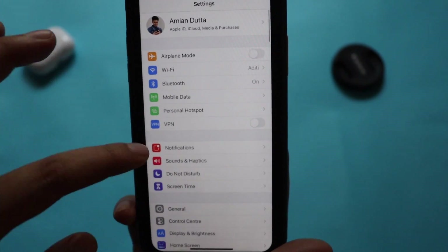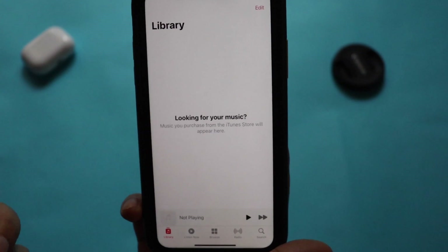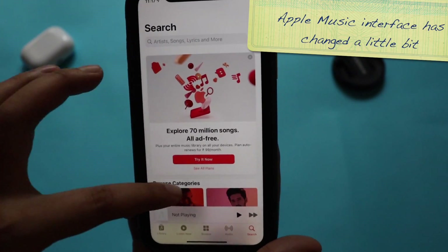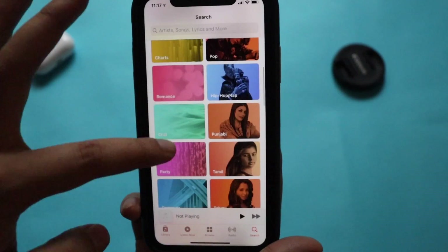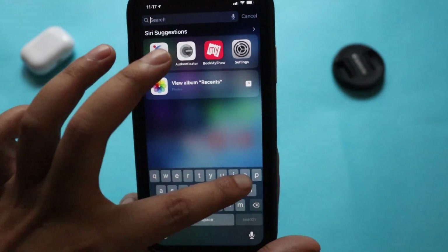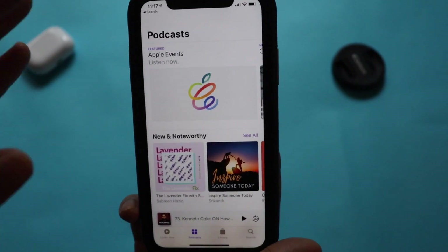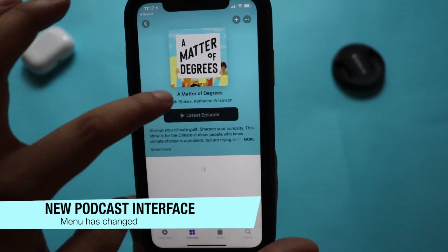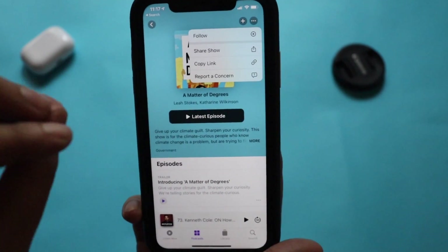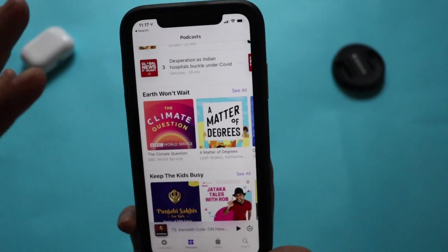There aren't many other changes on the Settings page, but the main changes are in the Music app. I don't have an Apple Music subscription, but if you do, the search menu has changed quite a bit — the categories look more refreshing. The Podcast app has also changed a bit: in the Browse category things look new, and you can now subscribe to a podcast series, follow it, share a link, copy the link, or report a concern — so there are notable changes in both Podcast and Music.